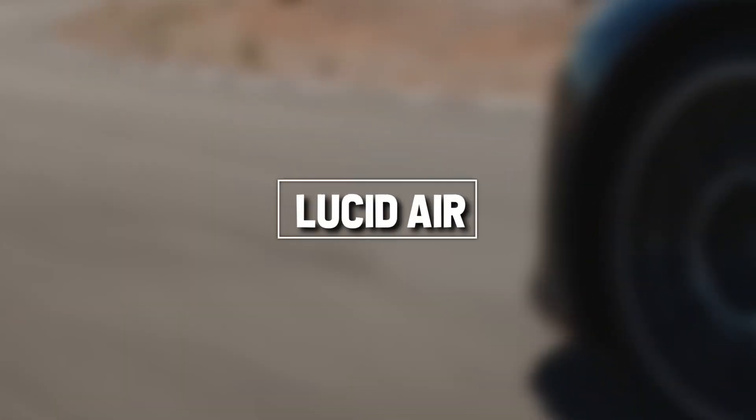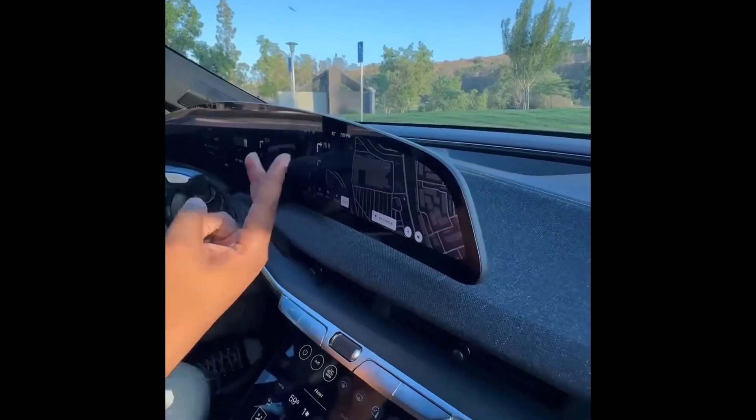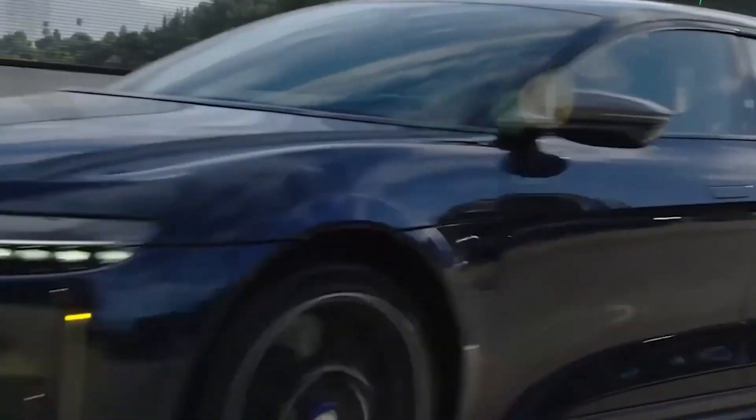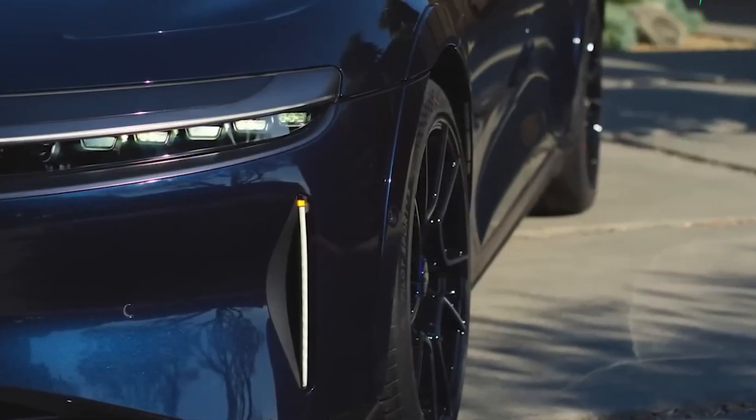First up, the Lucid Air electric vehicle. It packs a colossal 112-kilowatt battery providing a whopping 560 miles of range on a single charge — perfect for those craving long haul adventures.